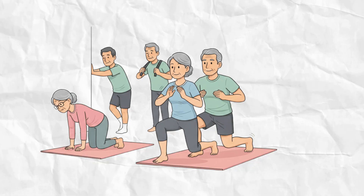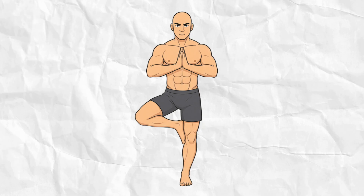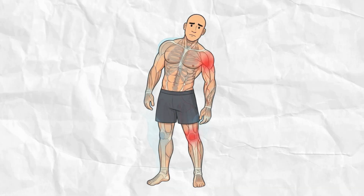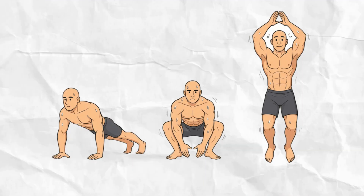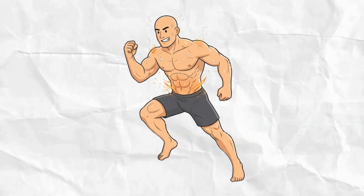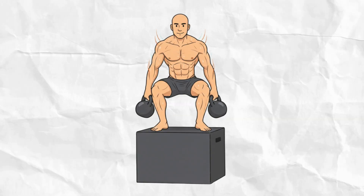Remember: burpees build fitness fast, but if you don't build balance, your progress collapses just as fast. So out of everything happening inside your body — the imbalance, the joint stress, or the recovery struggle — which one do you feel the most? Drop a comment below and tell me your biggest challenge or surprise. Because in my next video, I'll show you the exact protocol to rebuild your burpees the right way — keeping the fat burn, the strength, and the endurance, without the imbalance.